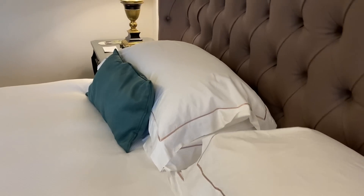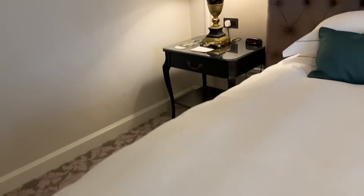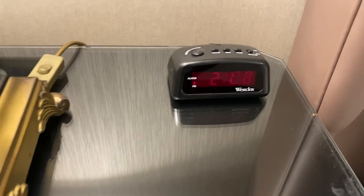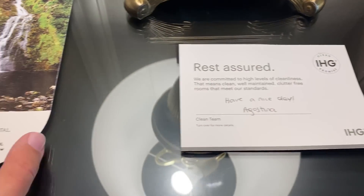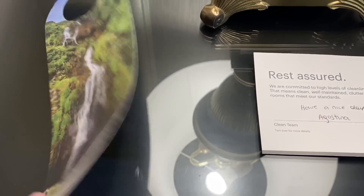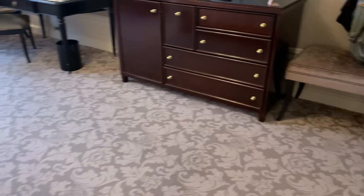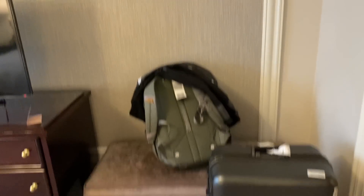Here's the light switch for the main control, a telephone, and a pretty nice headrest with two sets of pillows. On the other side is an alarm clock, a thank-you letter, a door tag, and a lamp.